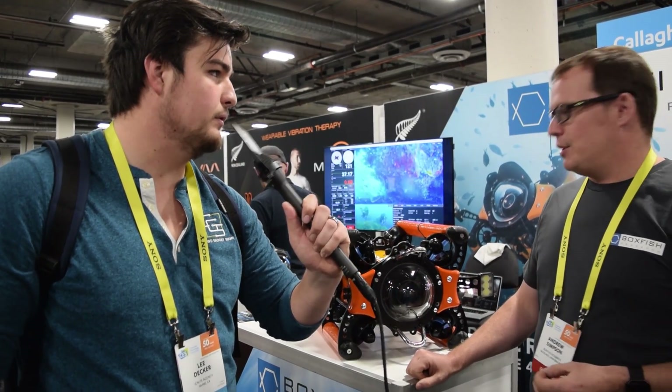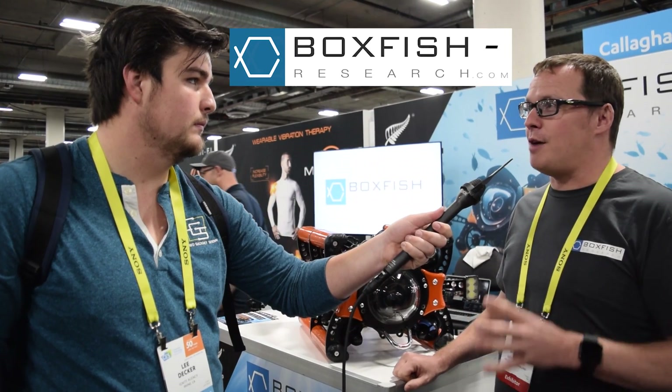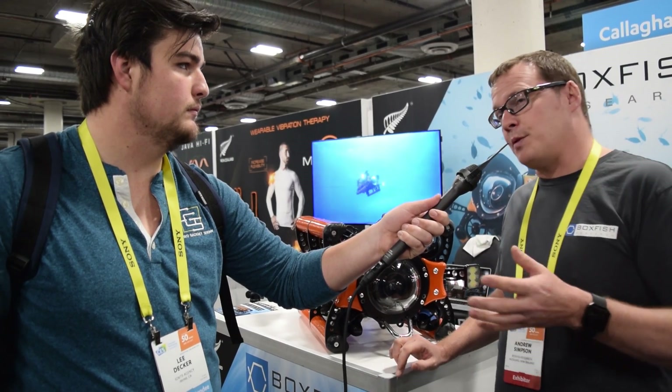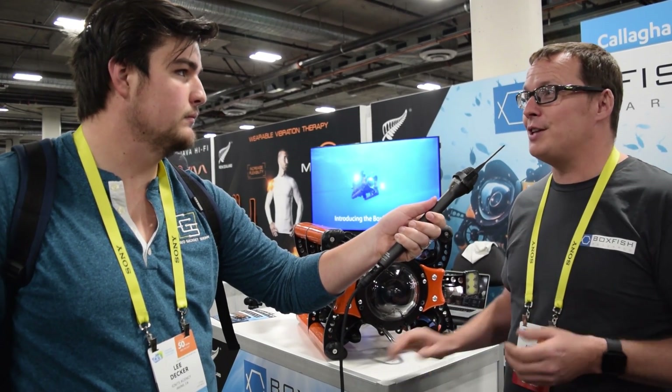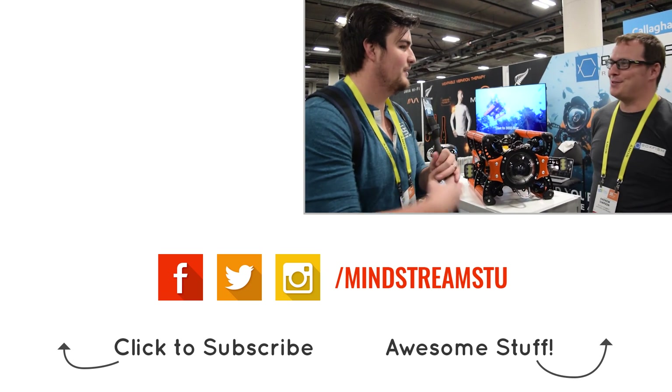Keep your eyes open on boxfish-research.com — the production models will be available later this year. We're talking to a few distributors around the world, but at the moment we've taken pre-orders. Check the link in the description below to find out when you can get one. Thank you, Andrew.